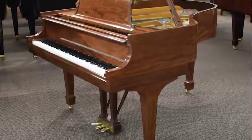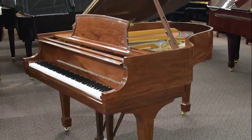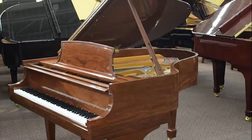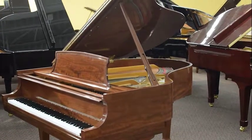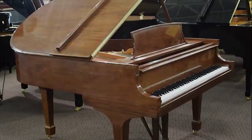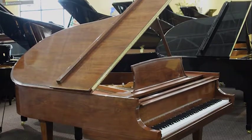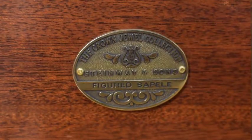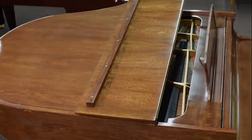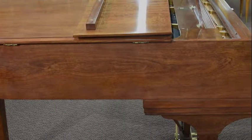Steinway's Crown Jewel Collection features this gorgeous figured Sipeli Mahogany Model M. This unique mahogany grain has just been refinished and is a true beauty. Built in 2001, this piano is in like-new condition inside and out. This is your opportunity to own one of Steinway's famous woodgrain pianos at a very affordable price.